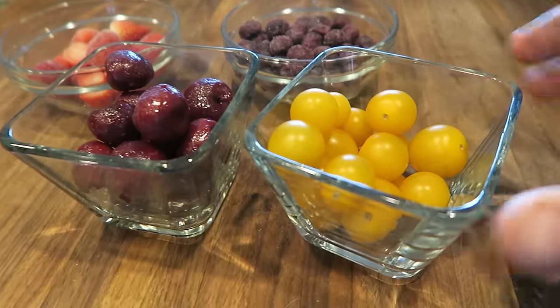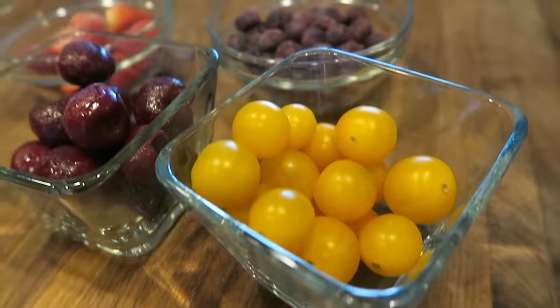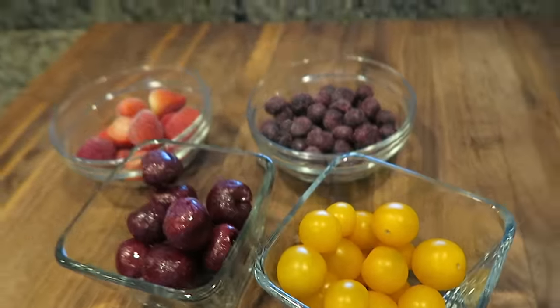For example, even if you consume a lot of one type of antioxidant like vitamin C, it doesn't overcompensate if you're low on another type of antioxidant like vitamin E. So other fruits like grapes, cherries, and tomatoes are also high in antioxidants and should be added to your grocery cart.